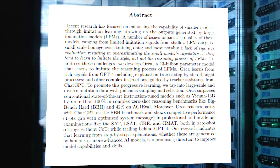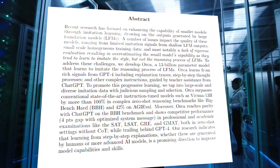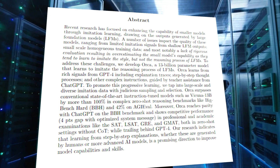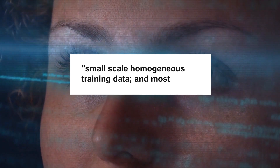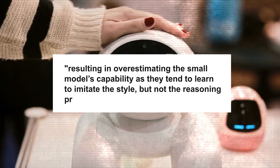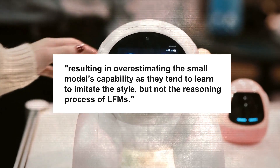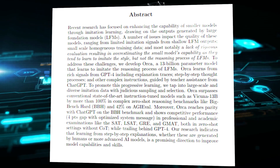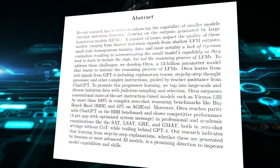Its abstract says: recent research has focused on enhancing the capability of smaller models through imitation learning, drawing on the outputs generated by large foundation models. A number of issues impact the quality of these models, ranging from limited imitation signals from shallow LFM outputs, small-scale homogeneous training data, and most notably a lack of rigorous evaluation, resulting in overestimating the small models' capability as they tend to learn to imitate the style but not the reasoning process of LFMs. To address these challenges, we develop Orca, a 13 billion parameter model that learns to imitate the reasoning process of LFMs.